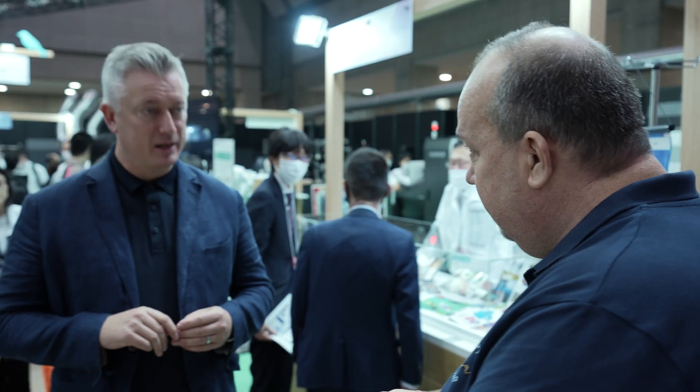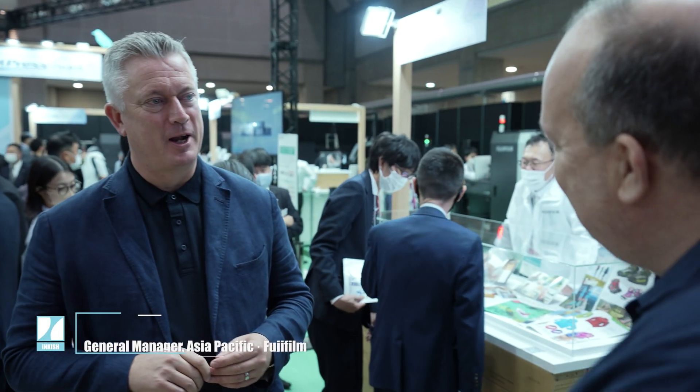Fujifilm is one of the big exhibitors at IGAS 22 here in Tokyo. As I wrote in the article I published yesterday on English News, there are actually quite a few great surprises that I didn't know of. I found Scott Mackey, who is the General Manager for Asia Pacific. Scott, let's dig directly into it.